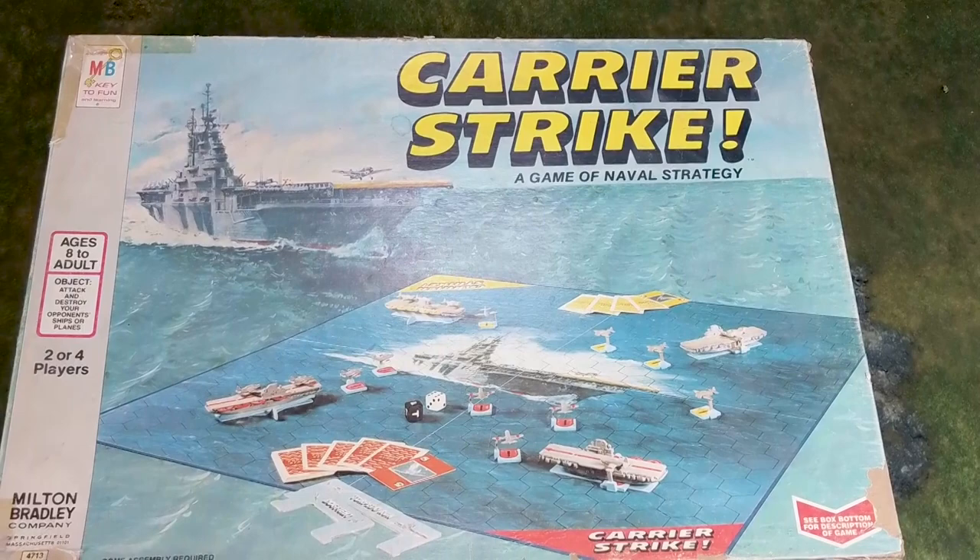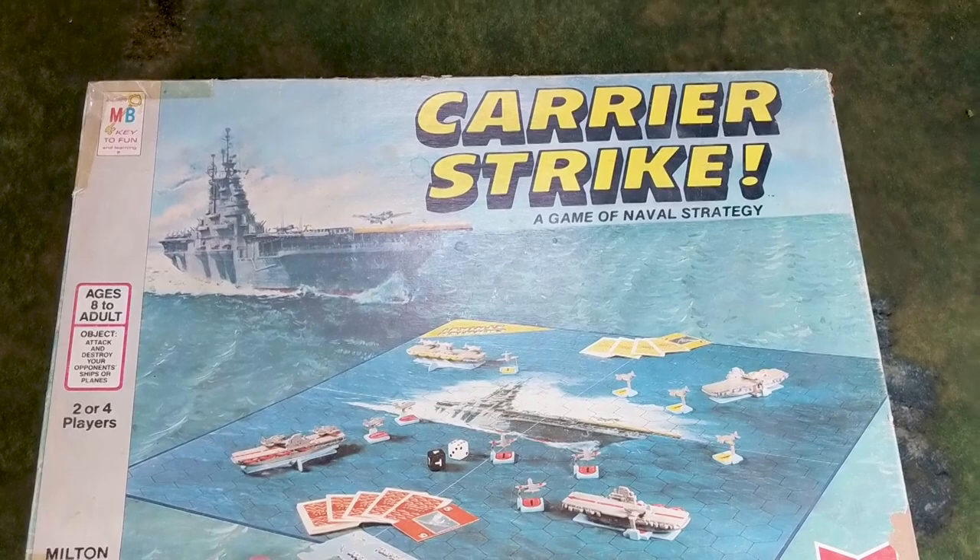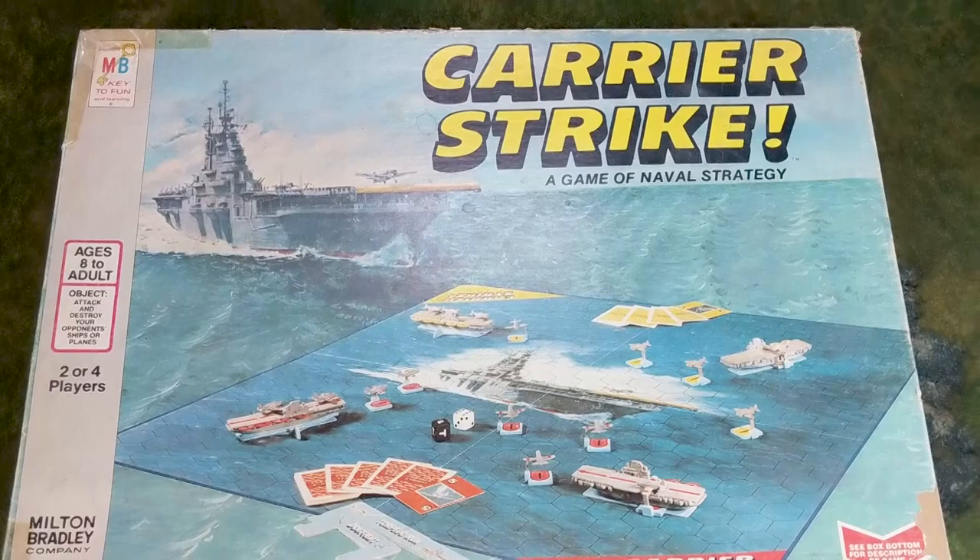Hi everyone, John here from All Miniatures Great and Small, and today I thought I'd do something a little bit different. We're going to talk about retro gaming. This is a vintage Carrier Strike game by Milton Bradley from 1977 or 1978 — I can't remember which.